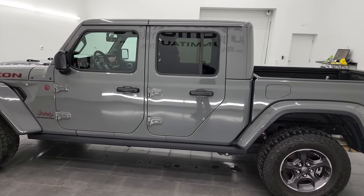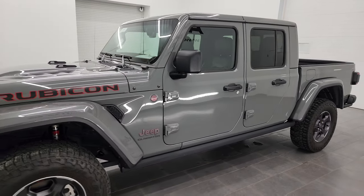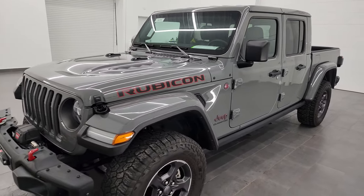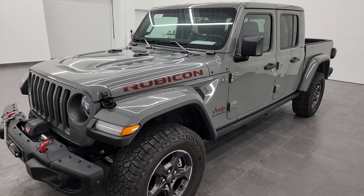This 2021 Jeep Gladiator has the 3.6 liter Pentastar V6 engine. It's paired up with the 8-speed automatic transmission, 285 horsepower and 260 foot-pounds of torque.